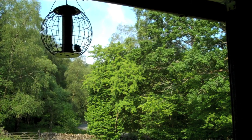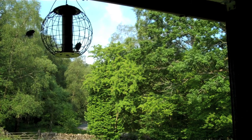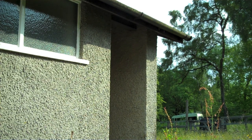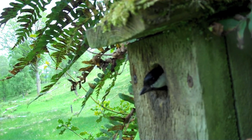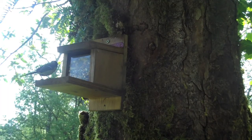Birds busy themselves on our feeders. Some take up residence — this family of swallows nested above the door to the ladies' loo, dutifully fed by the parents. A great tit returns to feed its young in one of our nest boxes. The parents are always on the lookout for more food, and this one finds something that's not for birds.